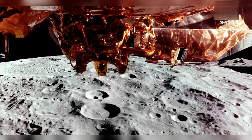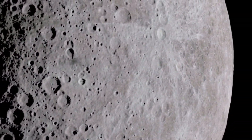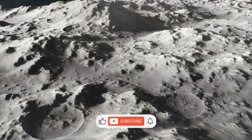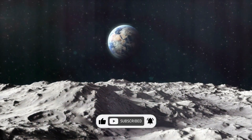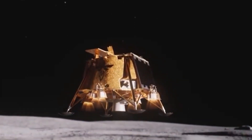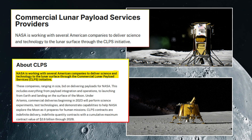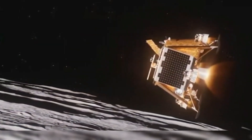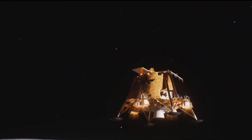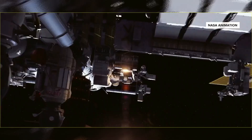Lunar resource exploration is becoming increasingly important as we look to establish long-term human presence on the moon. The resources found on the moon — like water ice, rare metals, and potential energy sources — could be used to support both lunar bases and deep space missions. The more we understand about the moon's resources, the better prepared we'll be to expand human presence in space. Firefly Aerospace has plans for more missions aimed at expanding humanity's reach into space, including potential missions to the moon, Mars, and beyond. With each successful mission, Firefly Aerospace is helping to push the boundaries of what's possible. The future of space exploration is brighter than ever, with the Blue Ghost mission setting the stage for the next generation of lunar and interplanetary missions.